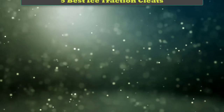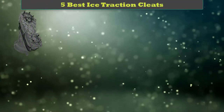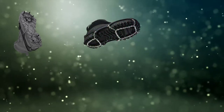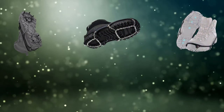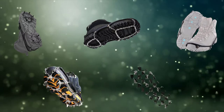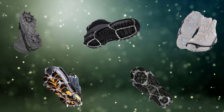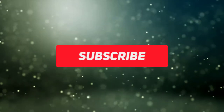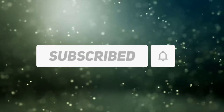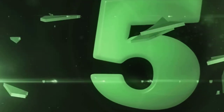Hi friends, welcome to my best ice traction cleats review. Are you looking for the best ice traction cleats? We analyzed consumer reviews to find the top rated best ice traction cleats. We are going to review the top 5 best ice traction cleats on the market. Subscribe to our channel and get more info and real-time deals on your favorite product. Let's start — number five.